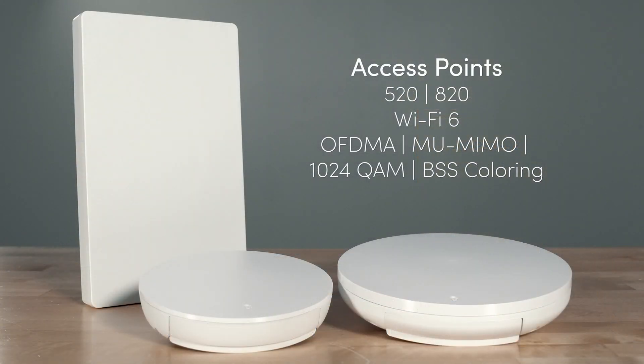Pushing out multi-gig speeds wirelessly, both 520 and 820 series Arachnus access points feature Wi-Fi 6 technology to support OFDMA, MU-MIMO, 1024QAM, and BSS coloring for higher network capacity and enhanced reliability.